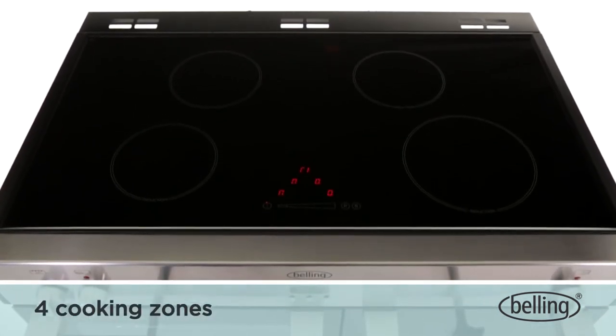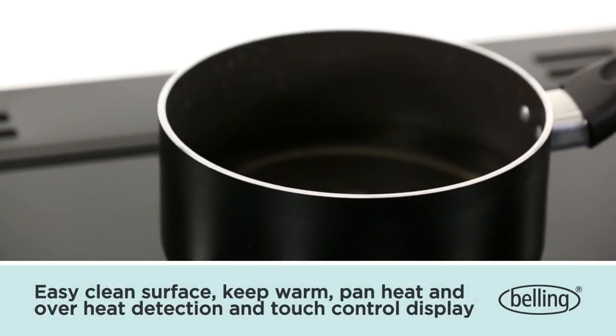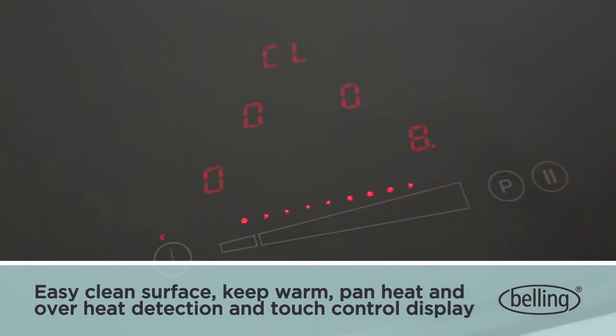This range cooker has an easy-clean four-zone induction hob, featuring keep warm, child lock, power boost, pan detection and an easy-to-use touch slider display.